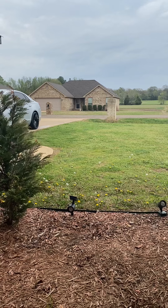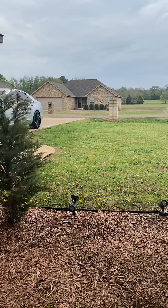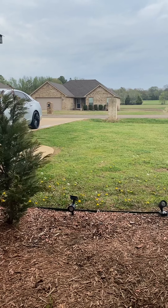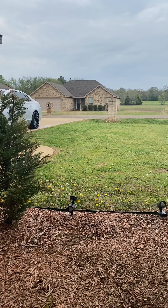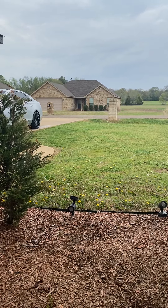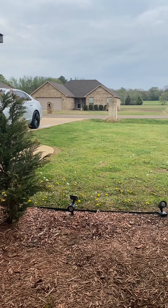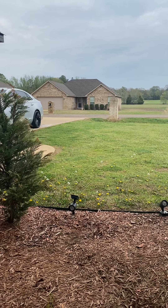My initial thought was to load up the trailer and maybe go out and try to do two or three yards before the rain comes, but I know as soon as I do that it's gonna start pouring down raining. So I'm sitting here watching another hour go by with no rain.